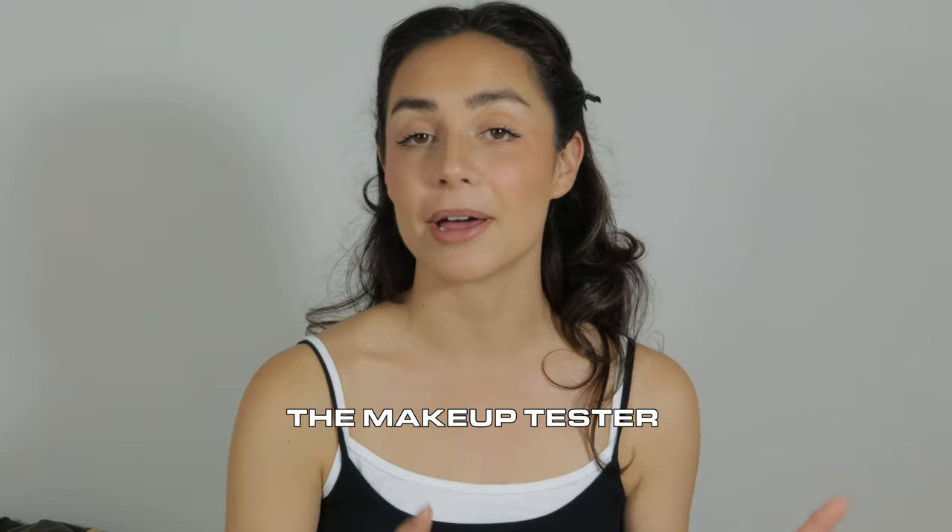If you're new here, welcome. And if you are returning, welcome back. My name is Michelle Daly. I am the makeup tester and I help you make better purchasing decisions, all beauty things related. If you love makeup reviews, don't forget to hit subscribe and hit the notification bell.